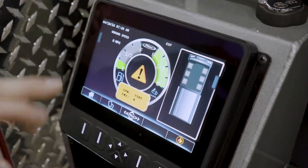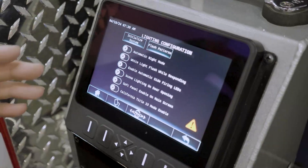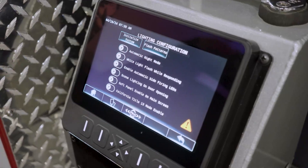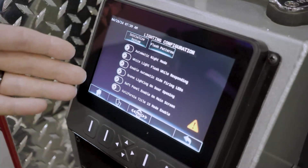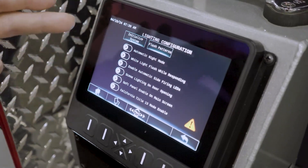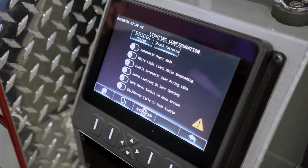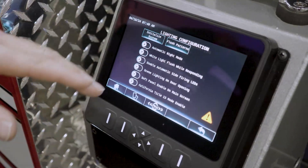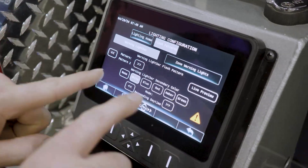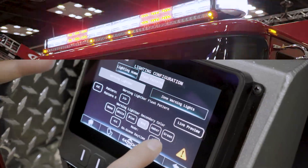This is the Command Zone interface. When you click here, you can go into Setup, Lighting Configuration — this is the main configuration page. You don't press these every time; this is typically done one time when you get the truck, whether it's on the blue floor or back at the fire station, and you configure the baseline modes. Things like automatic night mode, enable light sensors, white light flash while responding, enable scene lights back and forth, side-firing LEDs, and the ability to have the lights turn on and off based on the park brake. When you go into the flash patterns, you've got sections for responding day, responding night, on-scene day, and on-scene night.